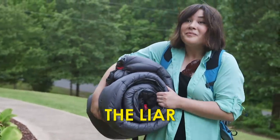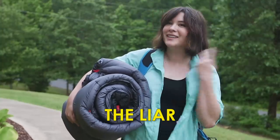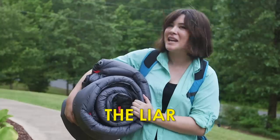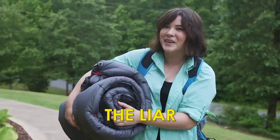Hey honey, how was your camping trip? It was so great. Peaceful. So much nature. I didn't even miss taking a shower.